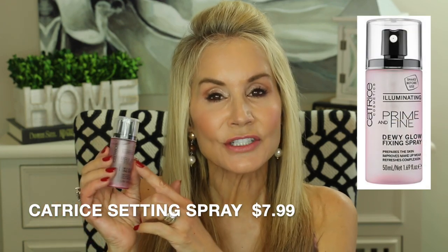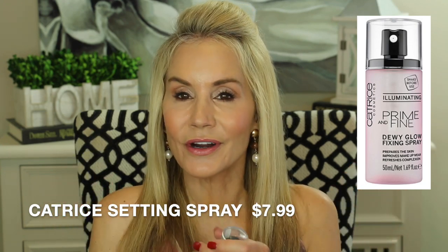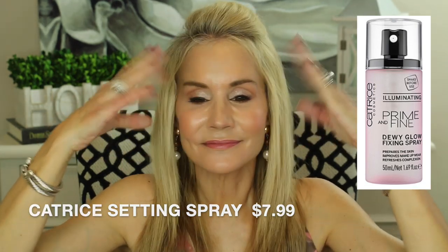My next product is also a Catrice product — the Prime and Fine Dewy Glow Fixing Spray, which is a setting spray. I'm always using Urban Decay setting spray to prep my foundation brush and as a final setting spray to bring down the powdery look, but this Catrice Prime and Fine Illuminating spray gives you a little extra glow. Let me show you — there I am looking a bit matte, and now a spray... whoa, I think I doused myself! Now it's dried down a bit but it still leaves a beautiful glow.